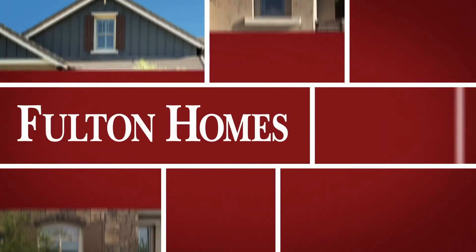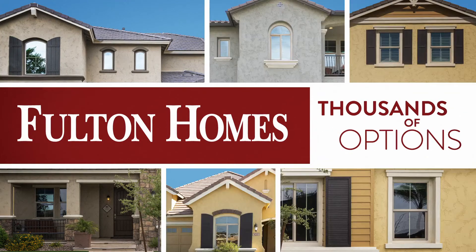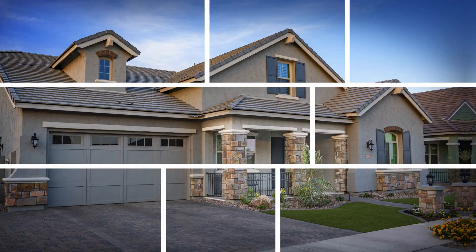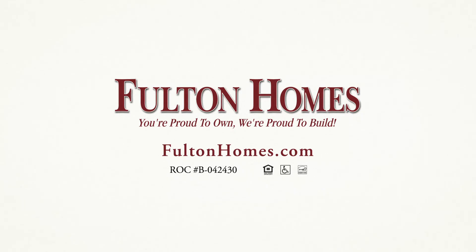At Fulton Homes, you have choices. Hundreds of floor plans and thousands of options at the largest design center in Arizona. So you get your home the way you want. Fulton Homes. You're proud to own. We're proud to build.